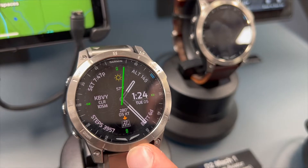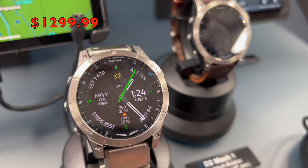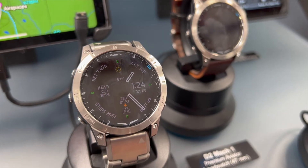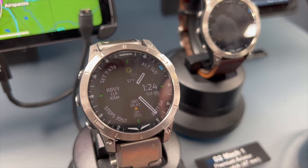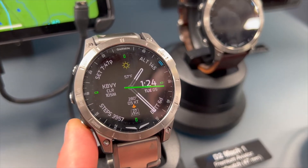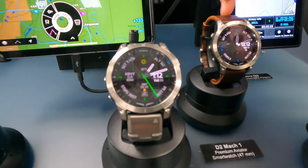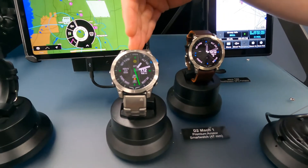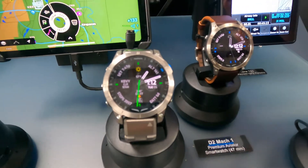Over here on the right is our newest watch, announced just last week — it's the D2 Air Mach 1. It is an evolution of the D2 Delta watch, so this is our premium aviation watch, a little bit larger in size. It comes in two different colorways: titanium and leather. And you can see an even larger display with plenty of features shown on there — the displays are all customizable.